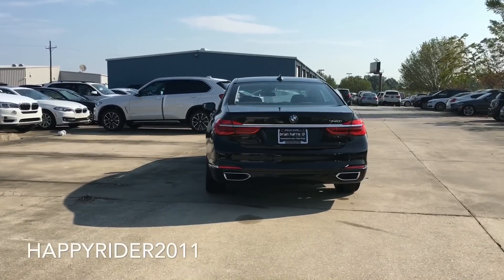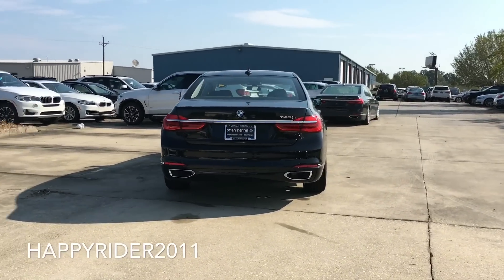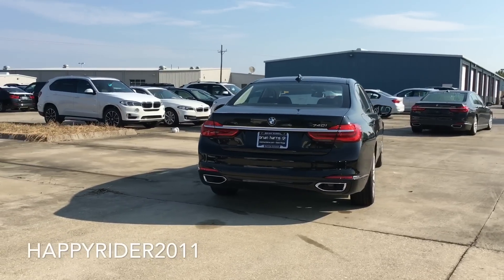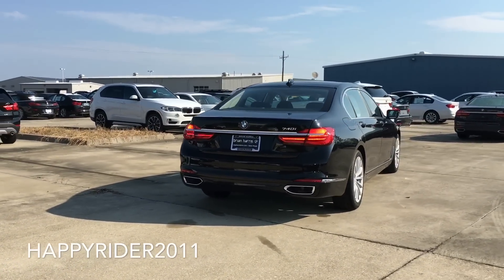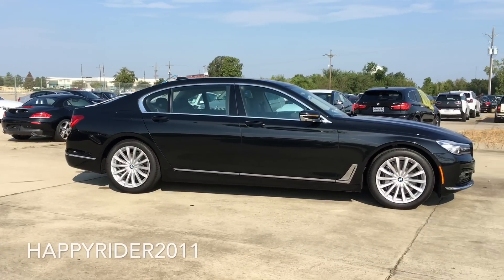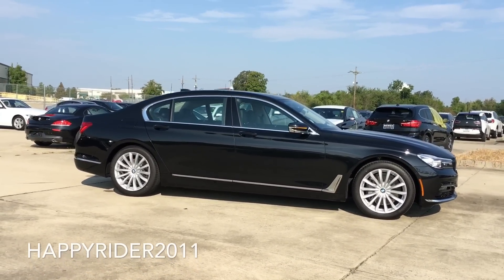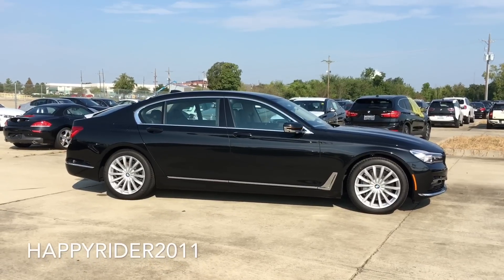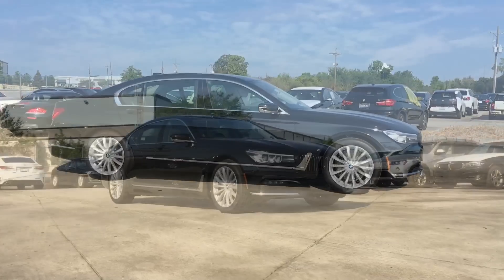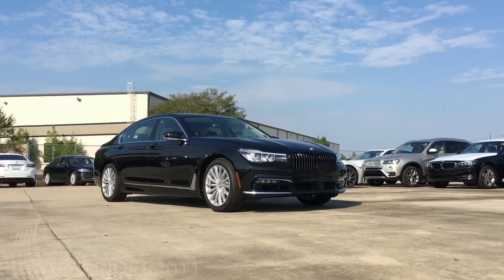When it comes to the inside, the BMW 7 Series is the first vehicle ever in the BMW lineup to have a fully touch screen. In addition to that, it also has the newly adopted gesture control, in which you can simply use your fingers to control the audio volume, turn the audio on or off. It is a pretty exciting and cool feature to have.